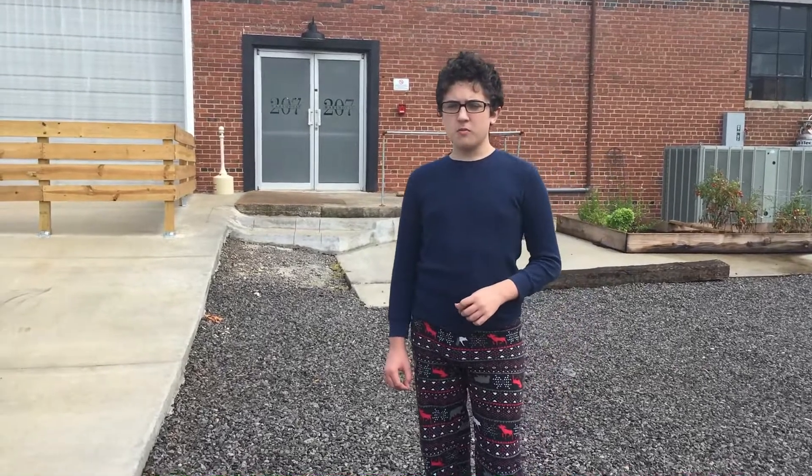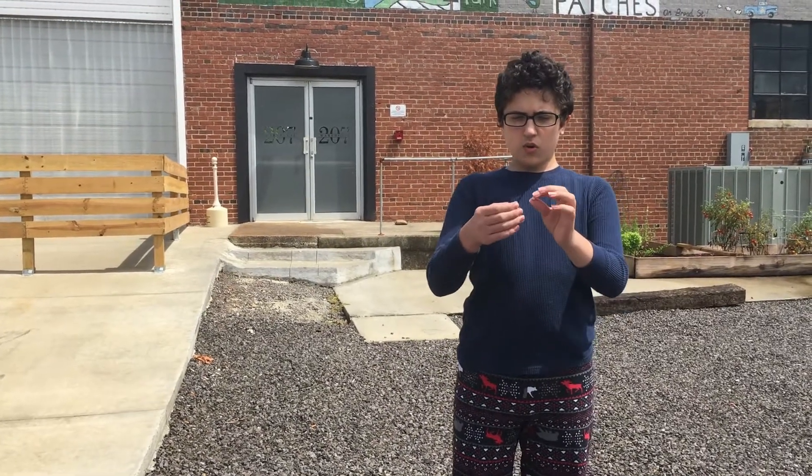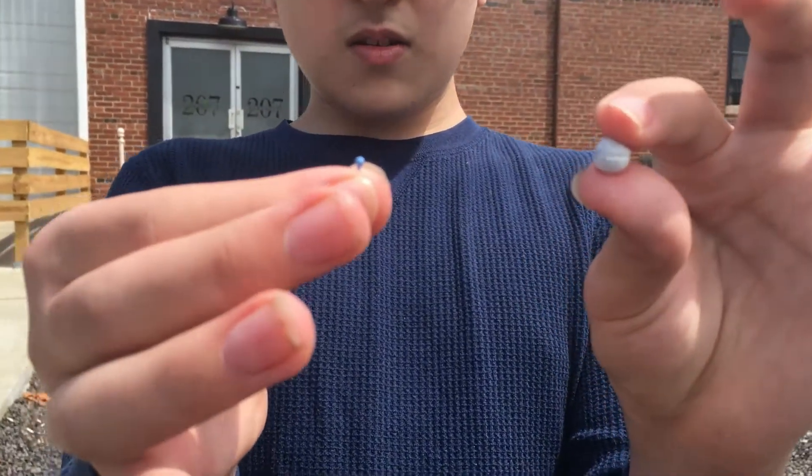A little further down the road, and we encounter another trans-Neptunian object: Salacia. This one's a lot smaller than some of the other things. I know I forgot to include some others like Runa, Varda, Ixion, and Chaos, but Salacia is bigger than all of them, so I went with that. It has one moon called Actaea, and it is quite small — you can barely see it here. Anyway, let's move on to the next trans-Neptunian object.